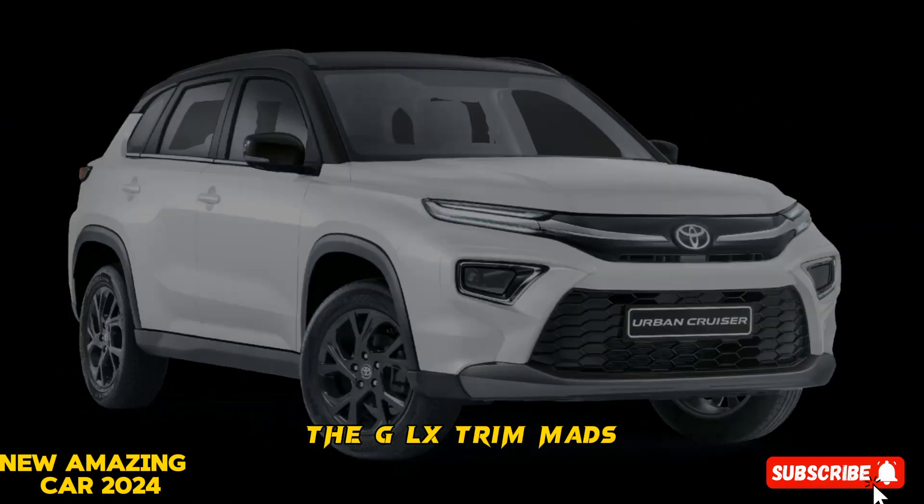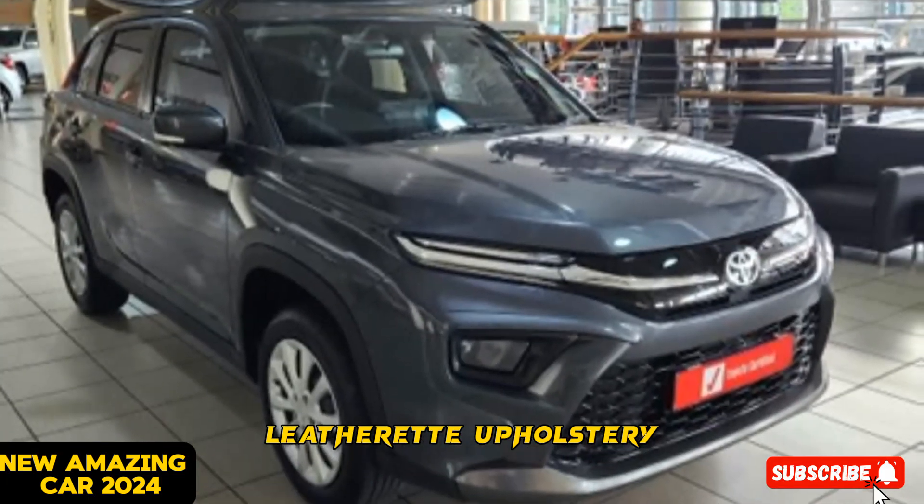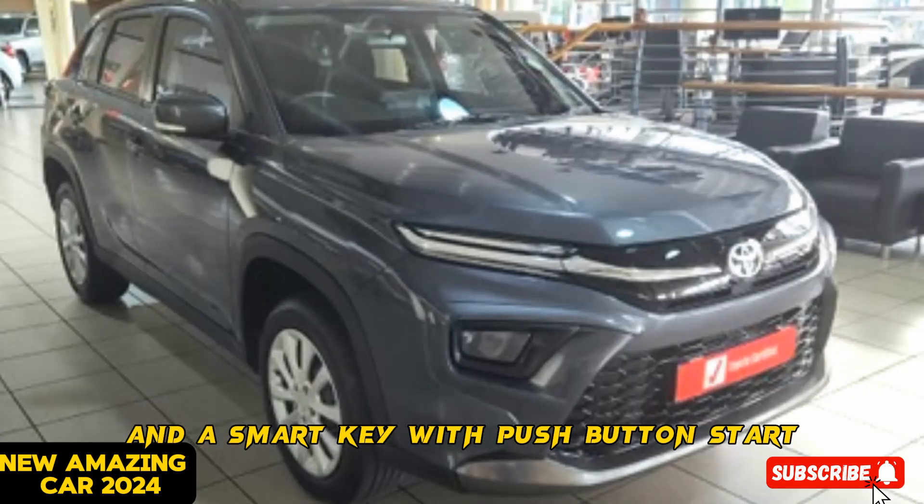The GLX trim adds roof rails, a sunroof, leatherette upholstery, and a smart key with push-button start.